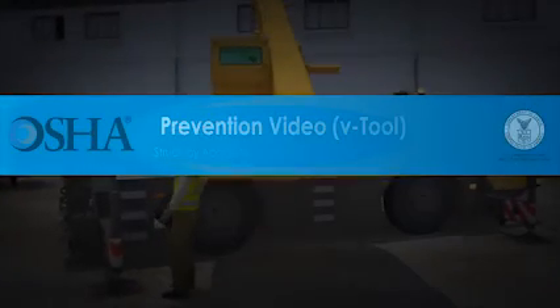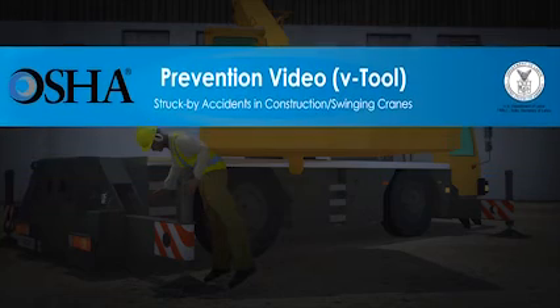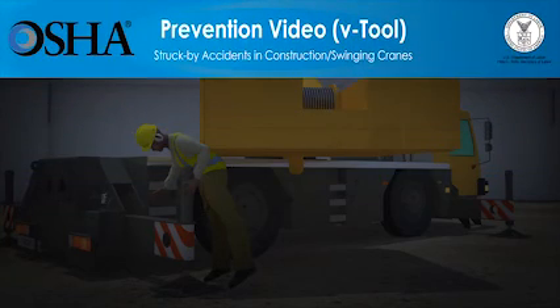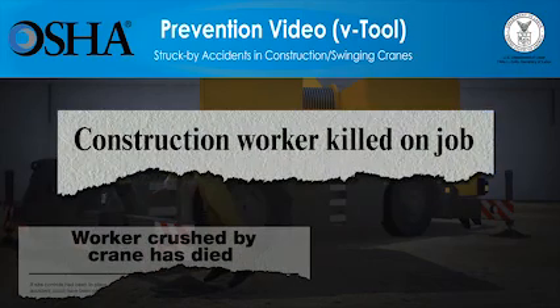In the U.S., more than 800 construction workers die every year while on the job. Being struck by vehicles, heavy equipment and other objects is the top cause of injuries and the second cause of death for construction workers, killing more than 150 workers in 2009. One of the most deadly construction hazards is being struck by cranes and crane parts.